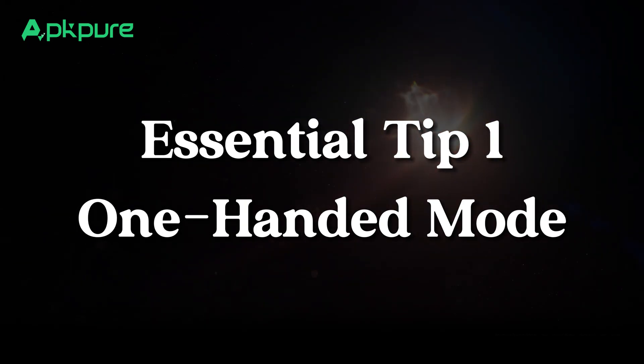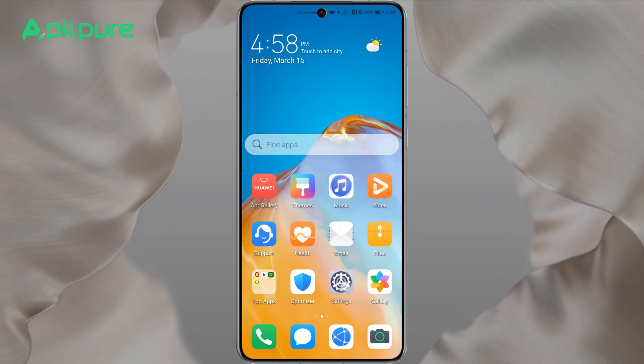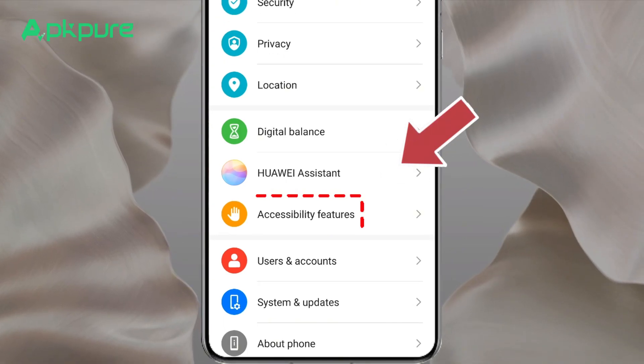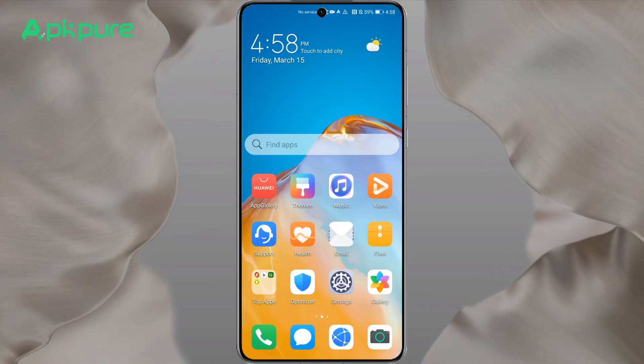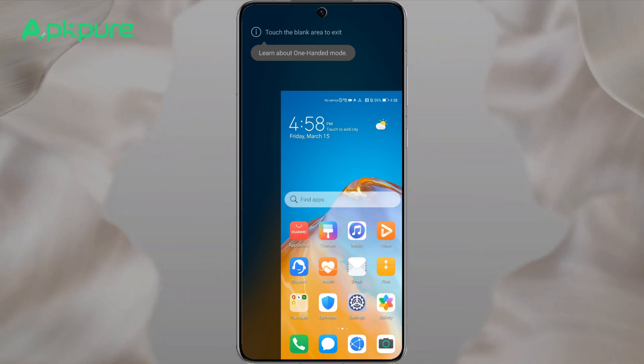Essential tip one: one-handed mode. Navigate with ease using Huawei's one-handed mode. Turn it on in the accessibility features in your settings, then swipe from the bottom right to the upper left. If you're a right-hand user, this activates a mini screen allowing effortless operation with one hand. To switch back to full screen, simply tap outside the mini screen area.